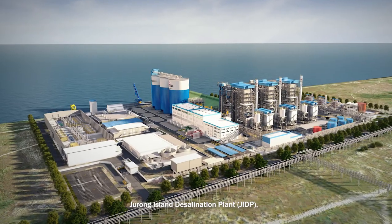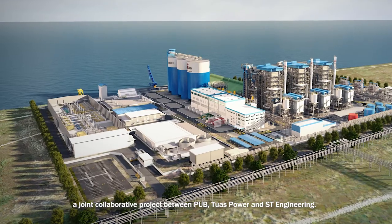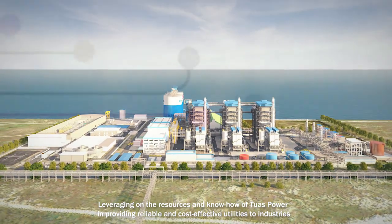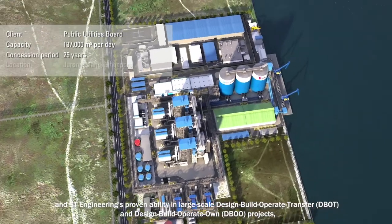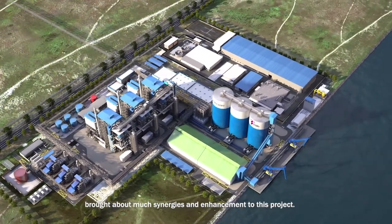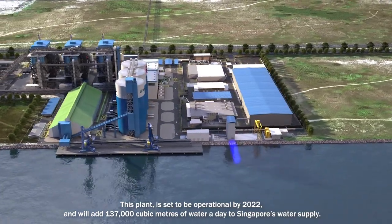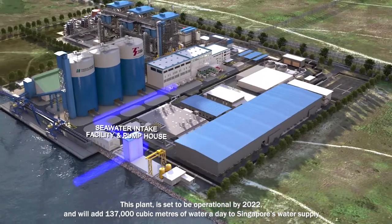Jurong Island Desalination Plant, a joint collaborative project between PUB, TWAS Power, and ST Engineering. Leveraging on the resources and know-how of TWAS Power in providing reliable and cost-effective utilities to industries, and ST Engineering's proven ability in large-scale DBOT and EBOO projects, brought about much synergies and enhancement to this project. This plant is set to be operational by 2022 and will add 137,000 cubic meters of water a day to Singapore's water supply.